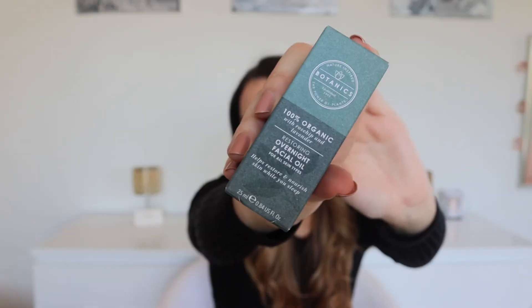From the Botanics range again, I got the Overnight Facial Oil. I've used this before and I really like it — it's got lavender in it so it smells really nice and relaxing before bed. When I've used it before I felt like it was a really nice extra step; you feel like you're giving your skin that extra moisture, and it helps you relax too, especially as you have to take the time rubbing it in and giving yourself a little face massage.